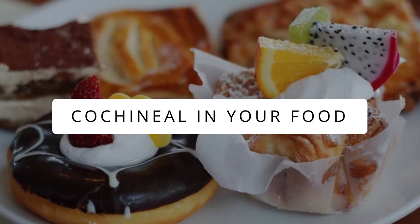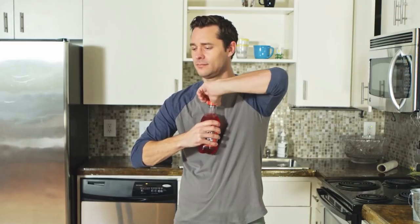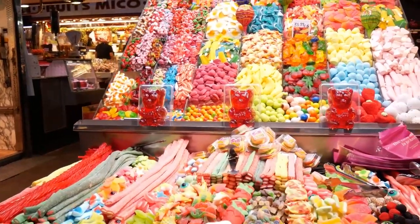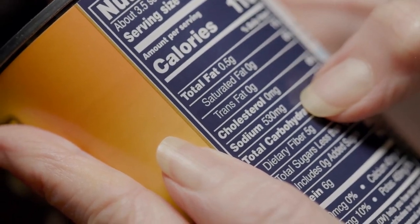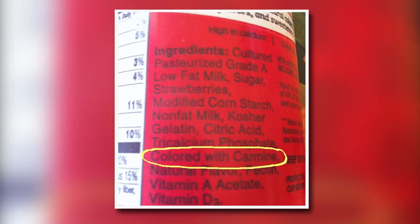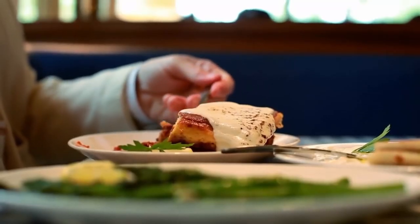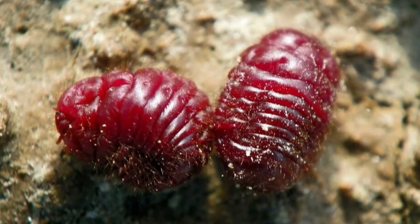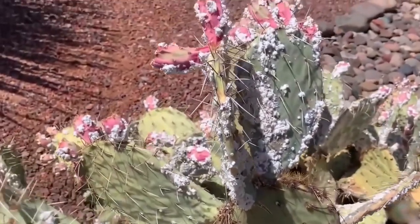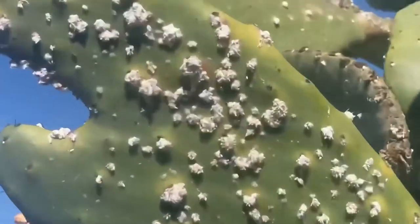Cochineal in your food. If you're a vegetarian, next time you purchase red soda, strawberry yogurt, or that favorite candy of yours, don't forget to take a look at the ingredients list. If it says Carmine, Natural Red 4, or cochineal extract, you have been eating powdered bugs your whole life. Cochineal extract comes from tiny bugs that feed from prickly pears in Mexico, South America, the Canary Islands, and some parts of the United States.